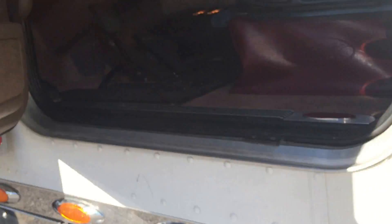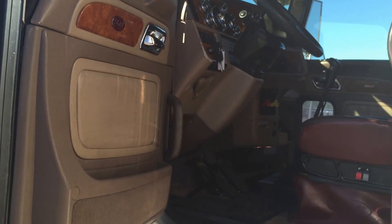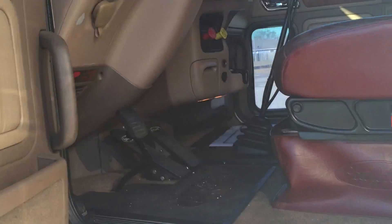Like everything I sell, I just DOT inspected it. So this truck is literally — put your name on the door and go to work. It doesn't need anything else. It's got triangles and a fire extinguisher.